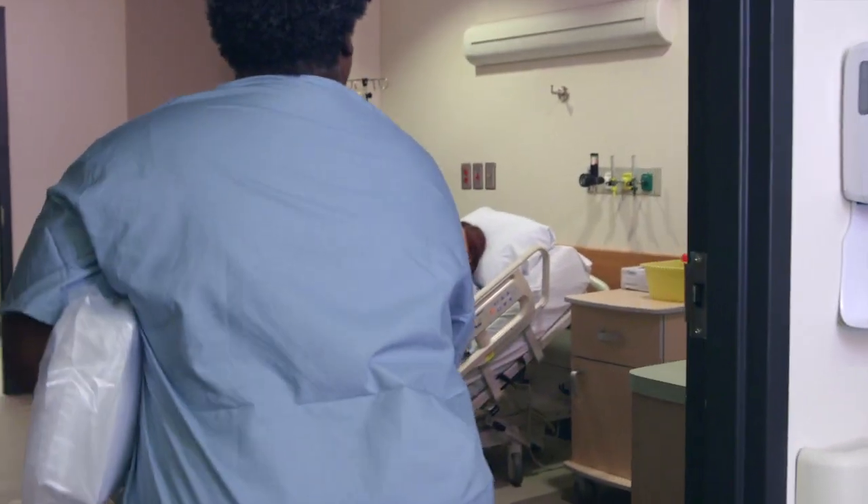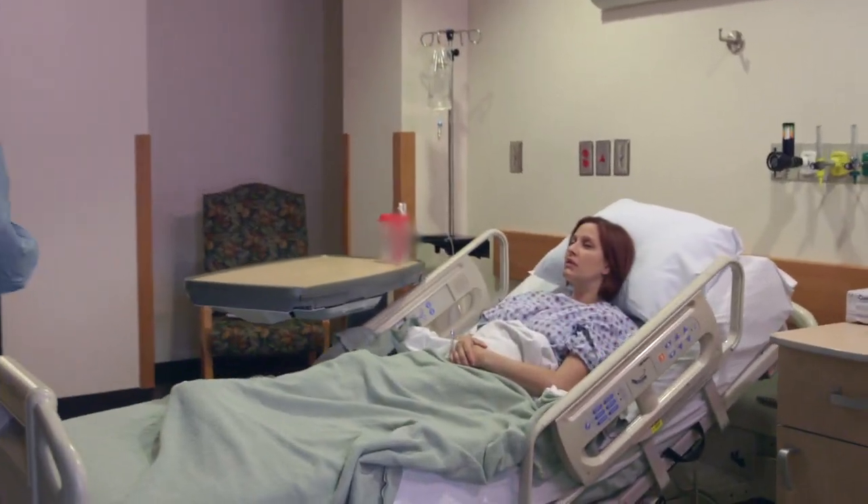Good morning, Mrs. Evans. Hi, I'm Lynn. I'm going to be your nurse today. Good morning.